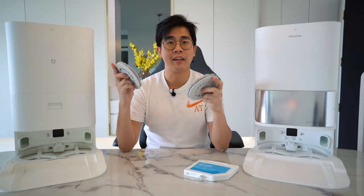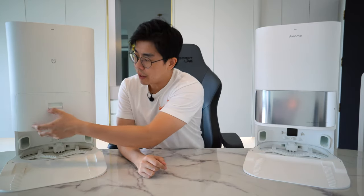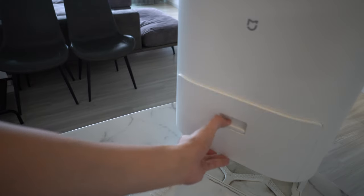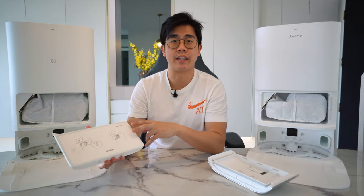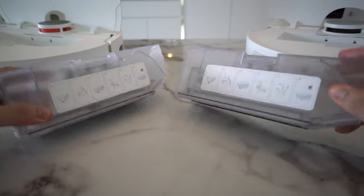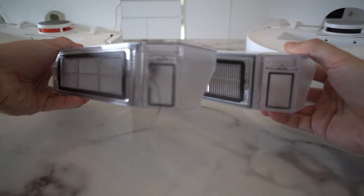For the auto empty dust, both are located in the middle section. Opening up this compartment for the Dreamy, at the back you can find a housing for the cutter, but for the Xiaomi there isn't one — which is a bit weird, because you actually need the cutter more for the Xiaomi since it uses the traditional bristle brush. Both packaging comes with an extra spare dust bag. After the auto dust empty process, I don't see any visible leftover debris inside the internal dust box, but there are always a few hair strands stuck at the opening for both of them.